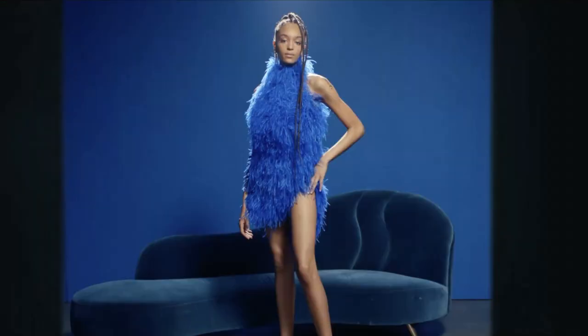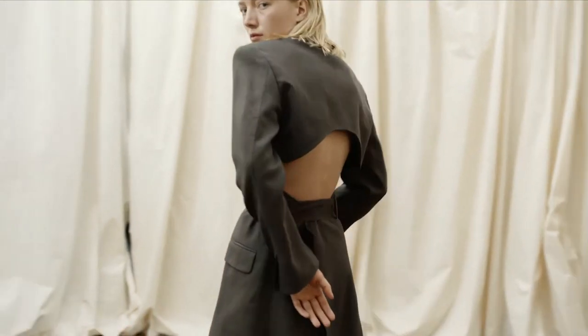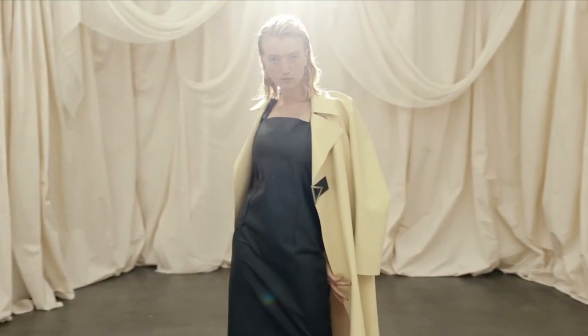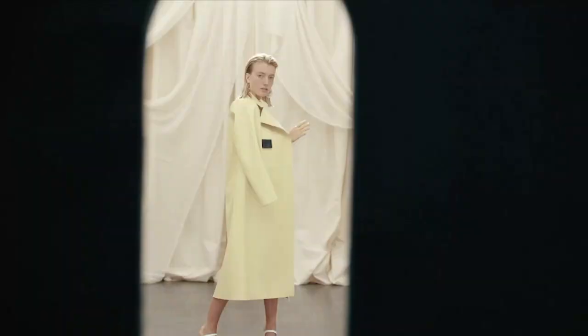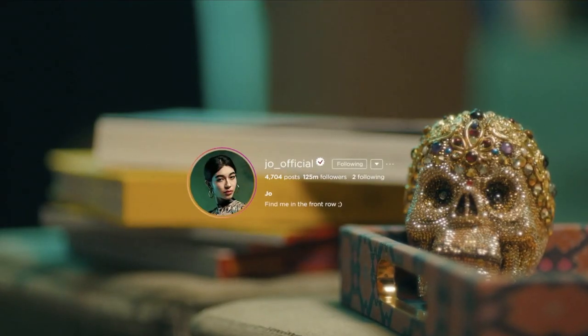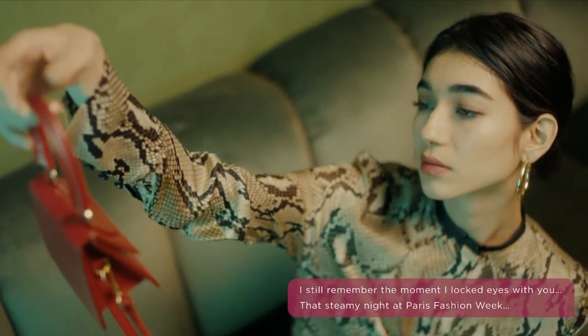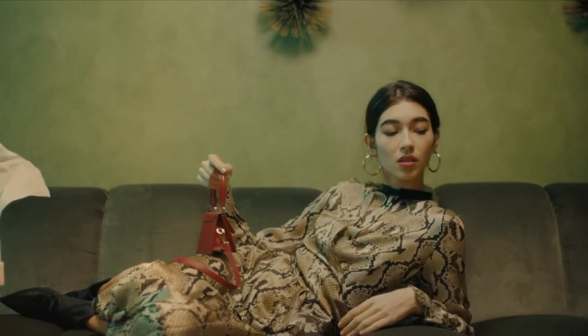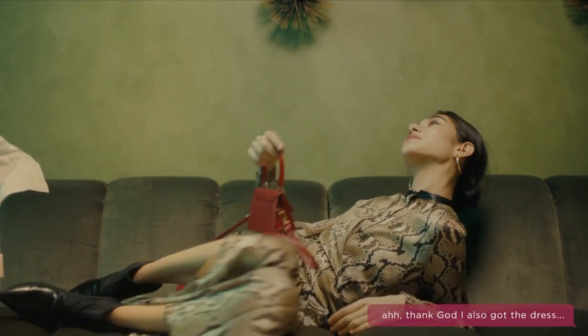Hi guys, welcome to my capstone presentation. My capstone project is focused on researching the digital trunk show of Moda Operandi and how to apply the digital trunk show model to smaller fashion boutiques in China.